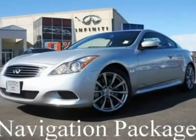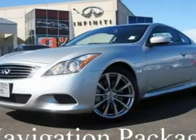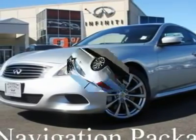Sport Package. Navigation. In silver on black leather, this G37 Sport is one gorgeous color combination that's in excellent condition inside and out.